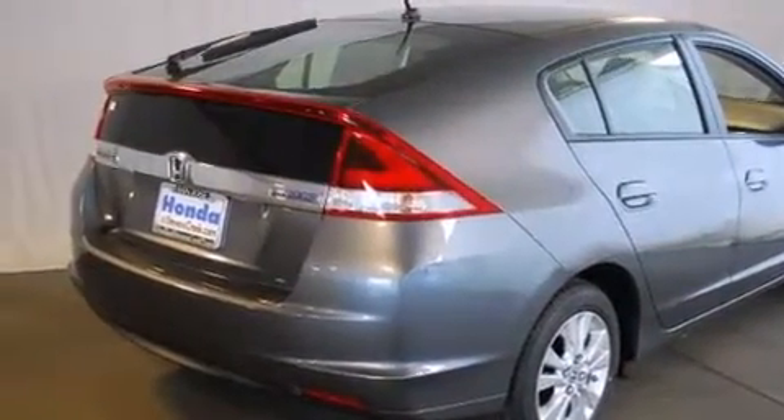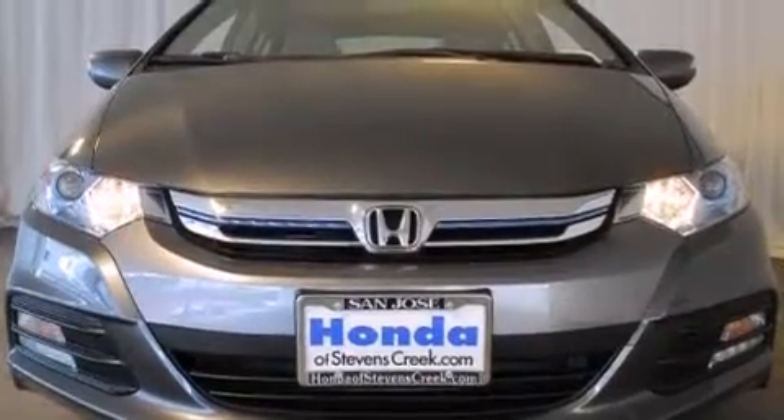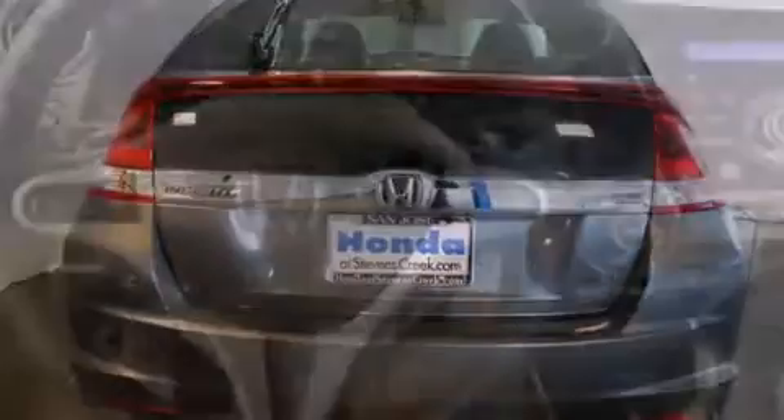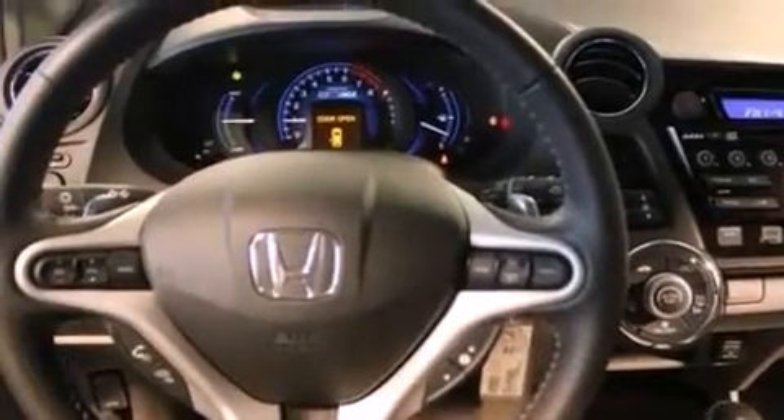Features include a split-folding rear seat, cruise control, a rear window defroster, a CD player, a leather-wrapped steering wheel, front side impact airbags, a security system, traction control, keyless entry, and an automatic climate control system.